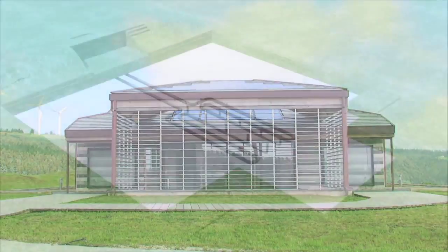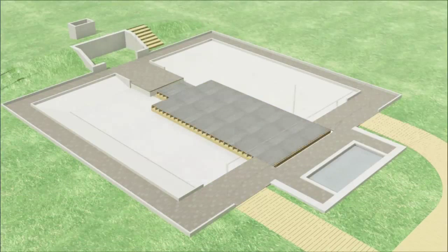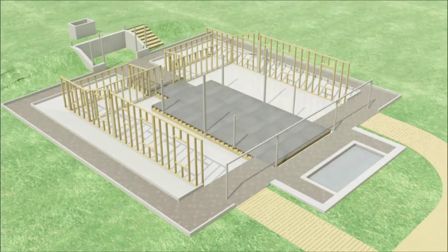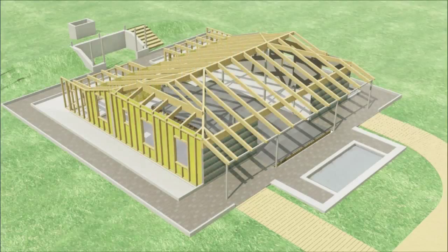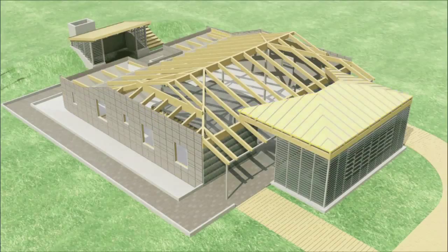The Bioclimatic Showhouse, promoted by the Sutavento Galicia Foundation, attempts to demonstrate the possibilities that the correct building techniques can provide in terms of energy savings and improvements in the quality of life.